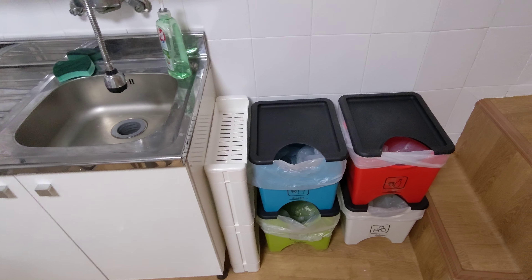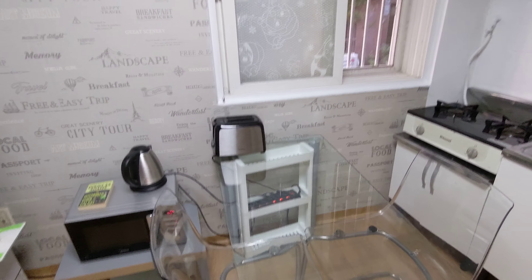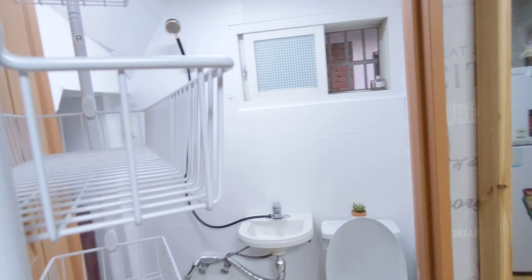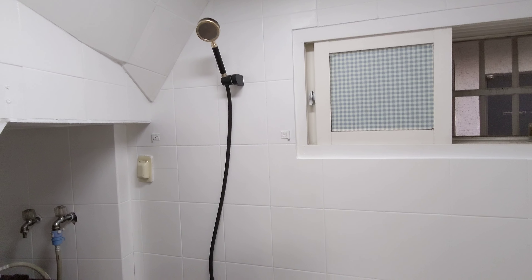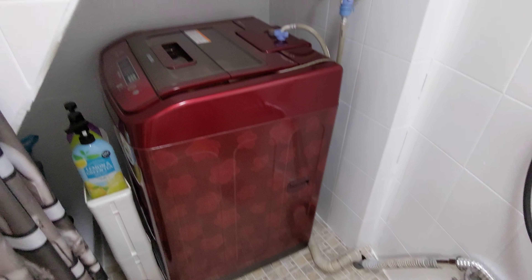Over here we got the recycling bins. Let's check out the bathroom which is to the right of me. So we have a bathroom with the Korean style shower head, and to the left of that we got a full-size washing machine.